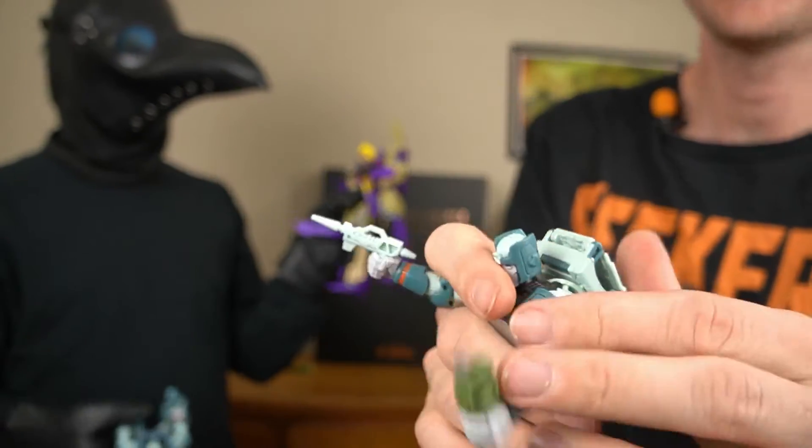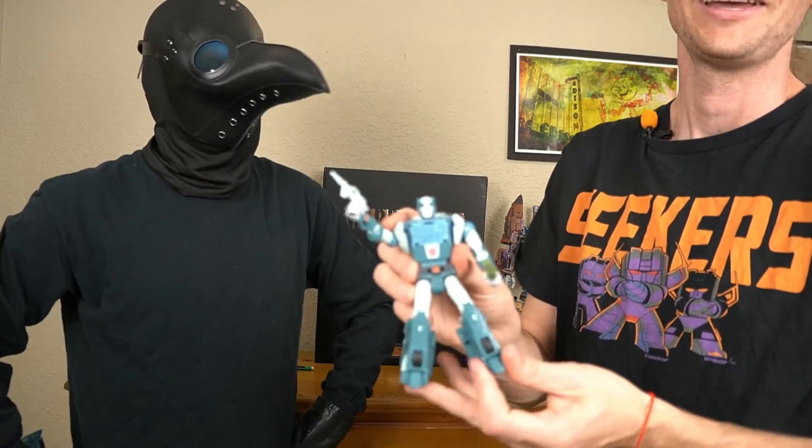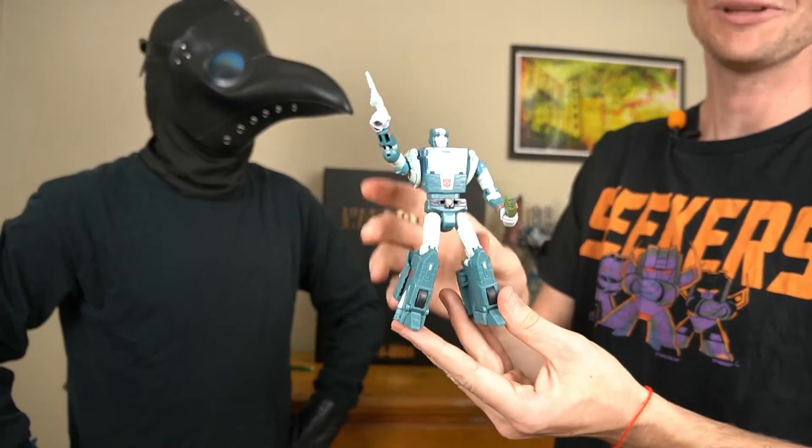He's got the little energon candy. And yes, he beat Blitzwing.